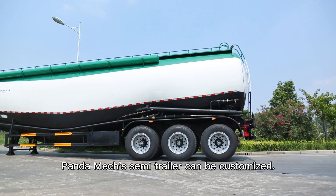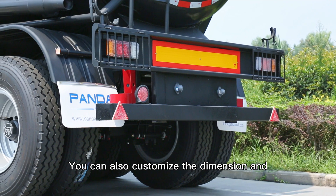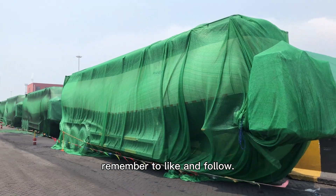What is worth mentioning is that the Panda Max semi-trailer can be customized. You can customize the dimensions and other spare parts according to your needs. If this video helped solve your problem, remember to like and follow. Bye-bye!